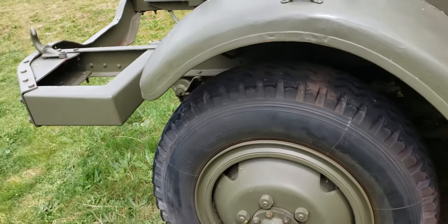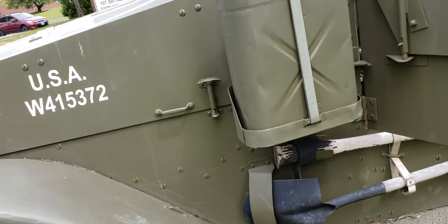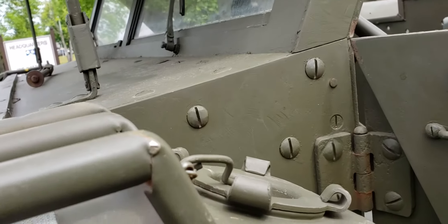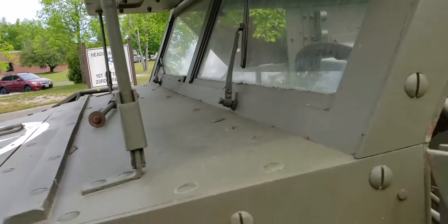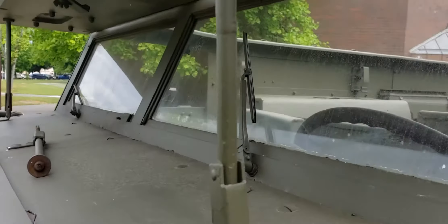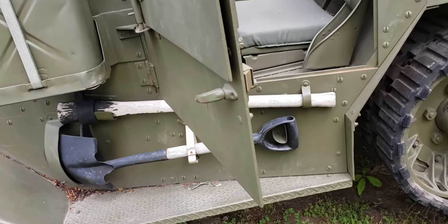I've never driven one of these because when I was in the army they didn't have them — they were long faded out. Now here you've got another solid piece of steel. You can flip that down and look through there. Got your jerry can. They call those jerry cans — who knows why.